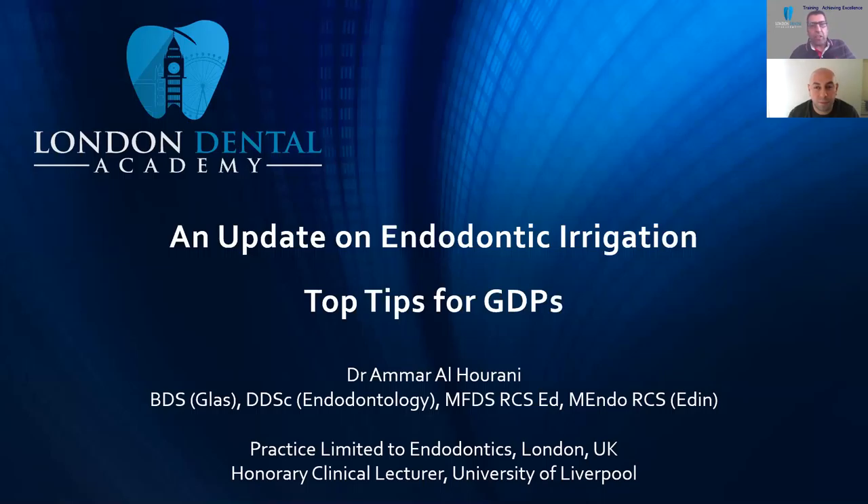Dr. Ammar finished dentistry in Glasgow a few years back and did some rotation training in Northwest England as well, in maxillofacial and restorative dentistry. Without any further ado, I'd like Dr. Ammar to start, introduce himself briefly, and begin his session. I'm sure all of us will enjoy his talk — he's a very good speaker and will hopefully impress all of us with his tips and tricks. Thank you very much, Ammar.